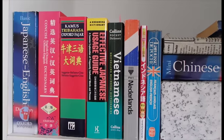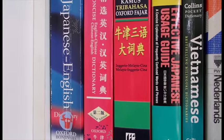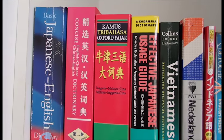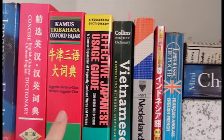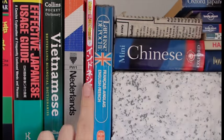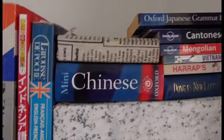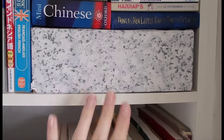Anyways, this top shelf I've organized into dictionaries and phrase books. I've got my Japanese-English one, Chinese-English, Malaysian-English and Chinese. This one is an Indonesian phrase book, Korean dictionary, and some other phrase books, and in here I have some old Korean textbooks.